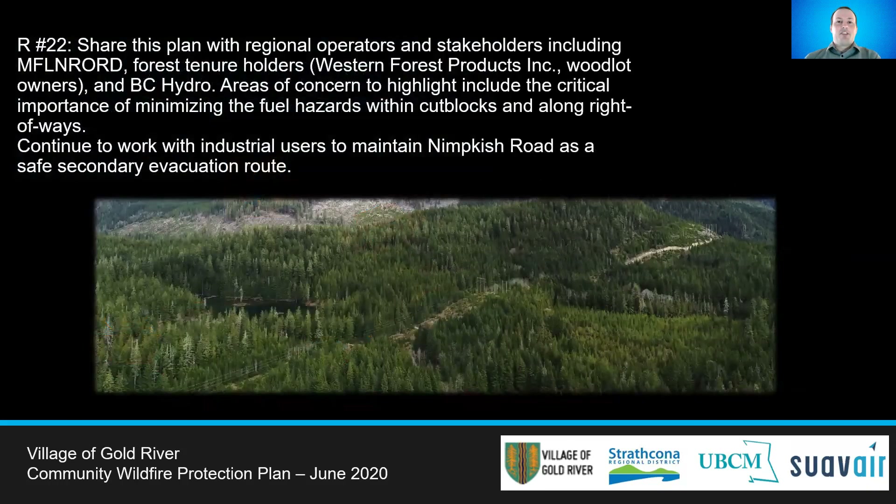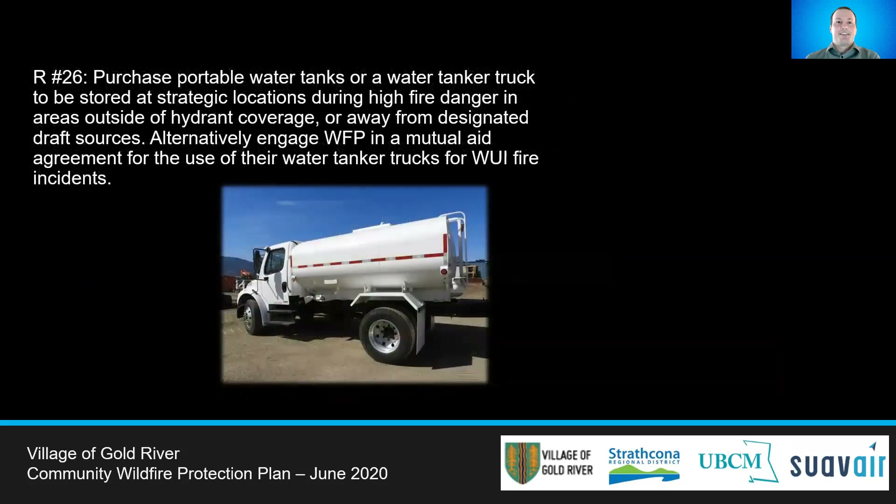It is recommended that this plan be shared with local forestry companies on both private and public land, as well as other industrial stakeholders within the area such as BC Hydro. Areas of concern include reducing fuel hazards within recently harvested cut blocks and maintaining the Nimpkish Road as a safe secondary evacuation route. To improve water availability for WUI fires or fires in isolated areas outside of hydrant coverage, water tanker trucks should be stored at strategic locations during high fire danger. The Village could look to engage in a mutual aid agreement with Western Forest Products for the use of their water tanker trucks.